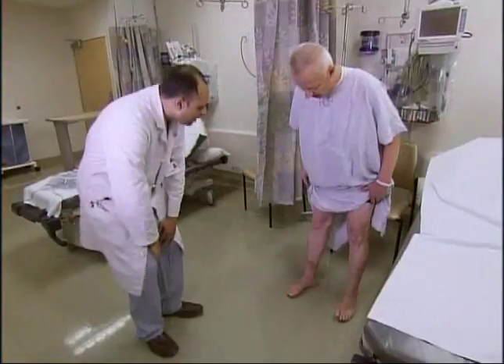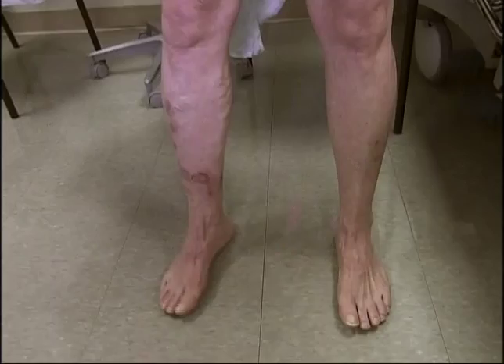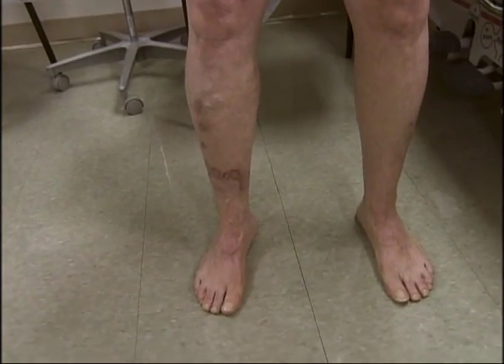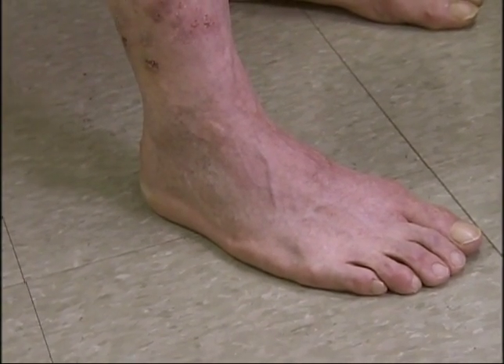Ed Orr, a patient, is here with us today. Doctor, describe Ed's particular case — how bad was it? Ed had a very complex case of venous insufficiency. He was suffering not only from the typical symptoms, but he was starting to develop ulcers. Ed, what other symptoms did you have? The swelling was painful. The ulcers were bleeding on a regular basis, and it was very uncomfortable to try to sit or stand for a long period of time.